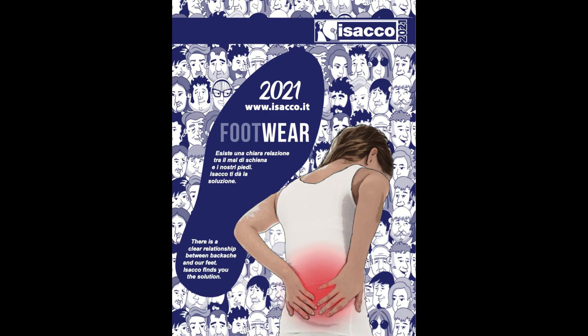Catalogo Footwear Isacco, guida alle novità. A chi si rivolge? A tutti i lavoratori e a tutte le persone che necessitano di calzature non solo antinfortunistiche, ma anche comode, salutari e fashion.